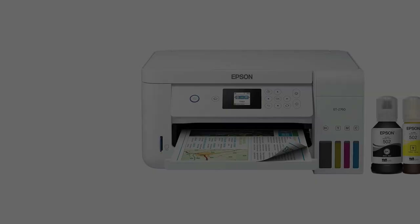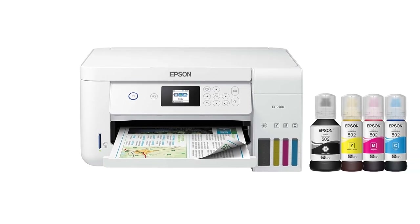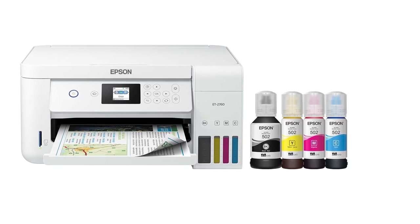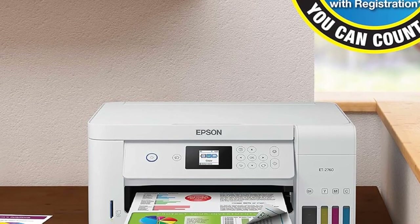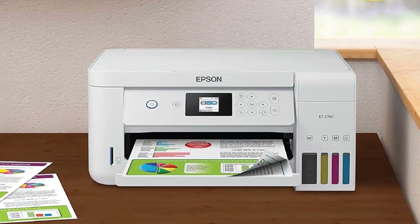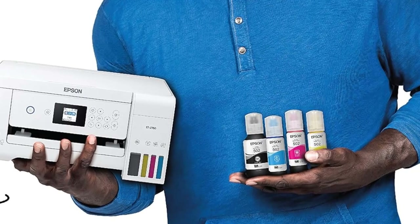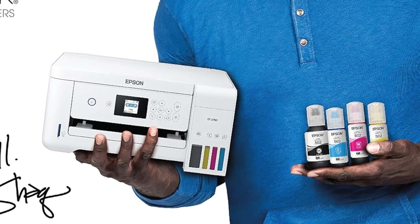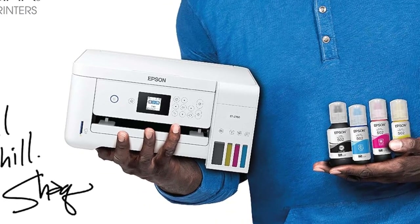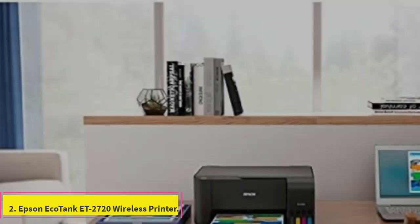Save up to 90% with low-cost replacement ink bottles versus cartridges. Up to two years of ink with each included or replacement ink set. Replacement ink yields up to 7,500 pages black / 6,000 color. Set of replacement bottles equivalent to about 80 individual cartridges. Features auto 2-sided printing and easy wireless networking with voice-activated printing.